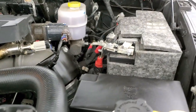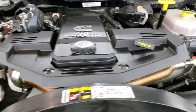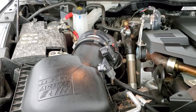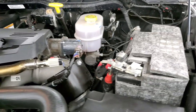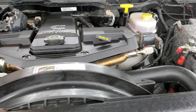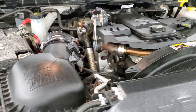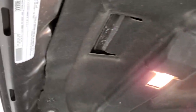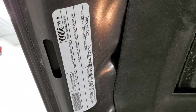Under the hood we have the high output 6.7 liter Cummins diesel — 380 horsepower and 850 foot-pounds of torque. The engine bay is very clean and it runs very smooth. Once again, this truck has been fully safety inspected by our service shop, has a fresh oil and filter change, all the fluids have been checked and topped off. The shocks are doing a nice job holding that hood up, and this truck is 100% ready to go.